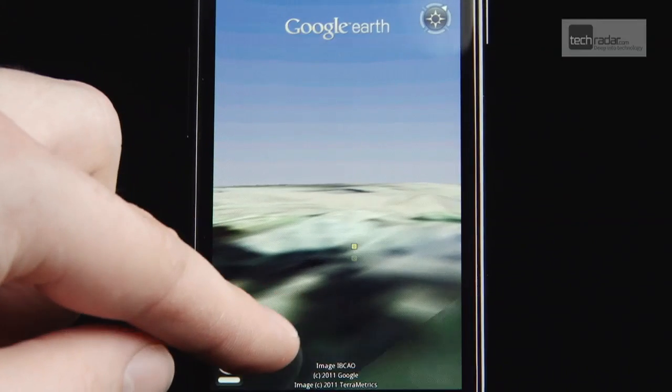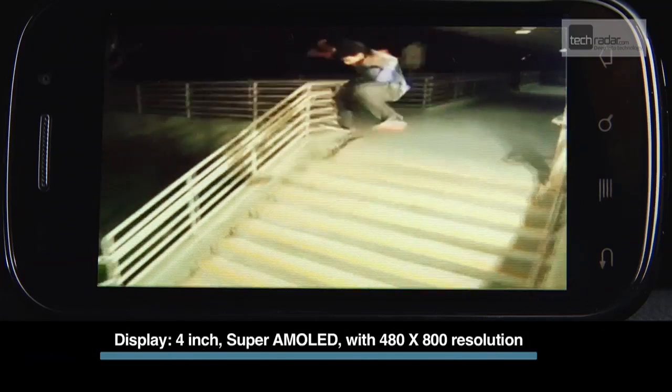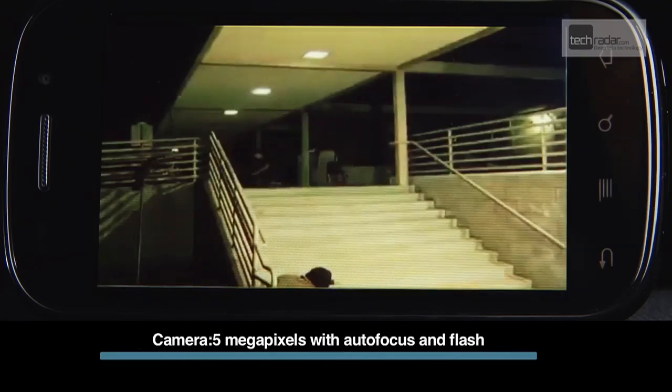While the curved screen and plastic chassis might feel a little suspect at first, the phone is robust enough and sits well in the hand. And what's more, the OLED screen on the Nexus S is superbly vivid and bright, and really makes internet and media consumption a pleasure.